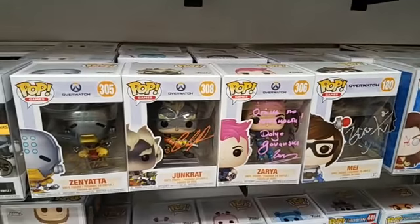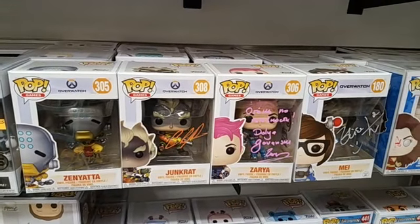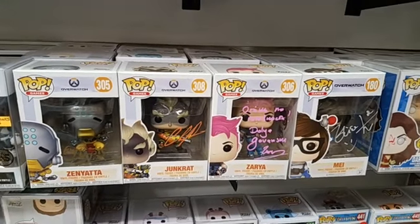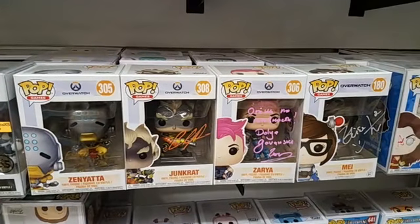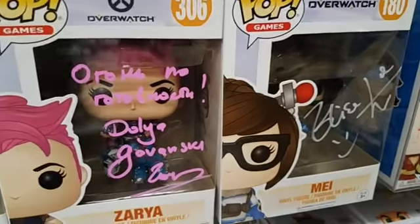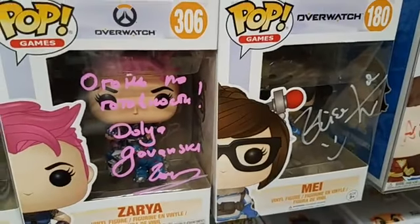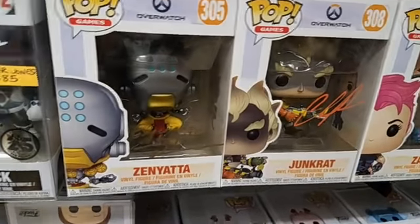Then we got four really, really nice pops. These are all the voice actors from Overwatch signing their own pops. Some of these autographs are very rare and very hard to get. At this point, any autograph is hard to get — we live in a world of a pandemic, so no one's signing pops right now. I don't know the price on them, so make me an offer.